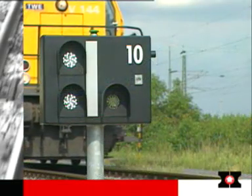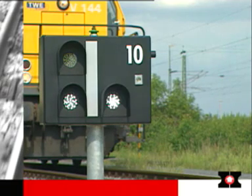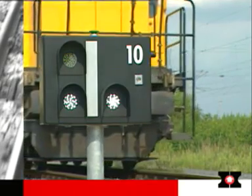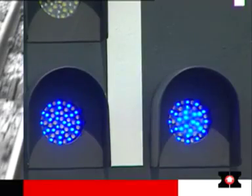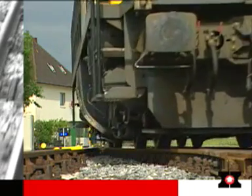Powerful LEDs in the point position indicators clearly signal the position of the points. The status of the low-maintenance, long-life LEDs is continuously checked by current monitoring, which means that faults are detected immediately. Blue LEDs and other signal aspects can also be supplied.